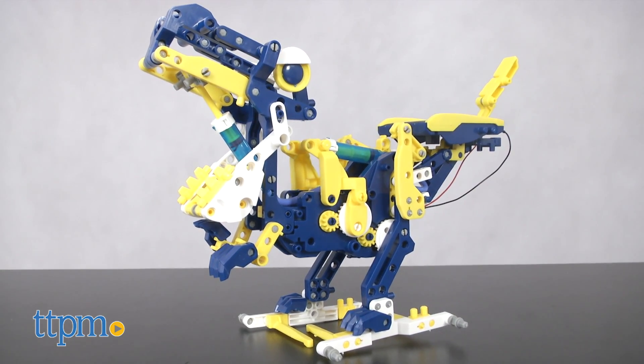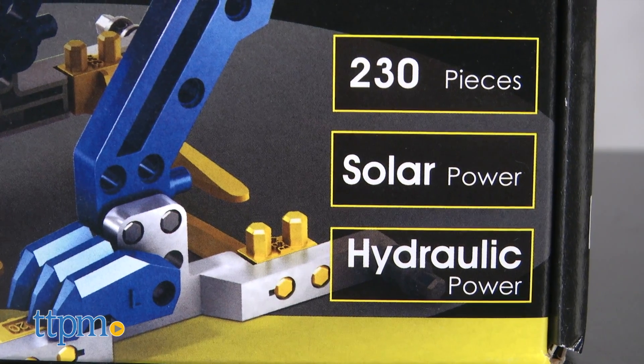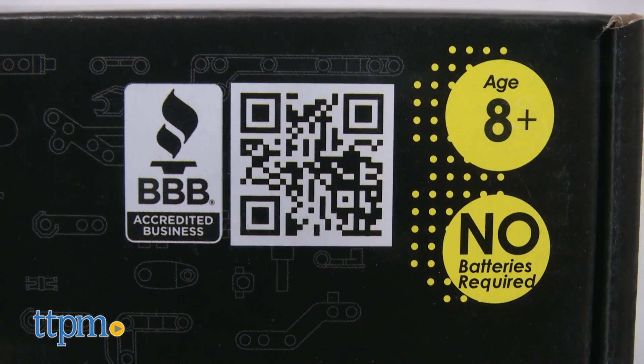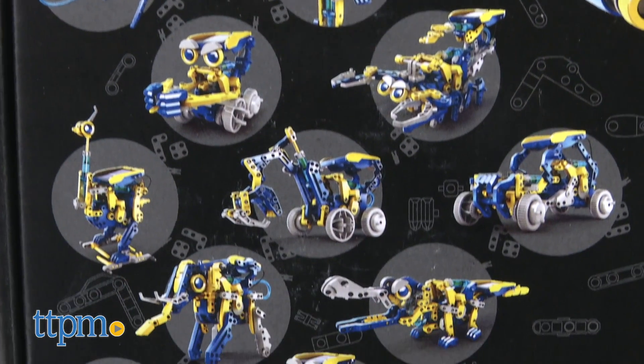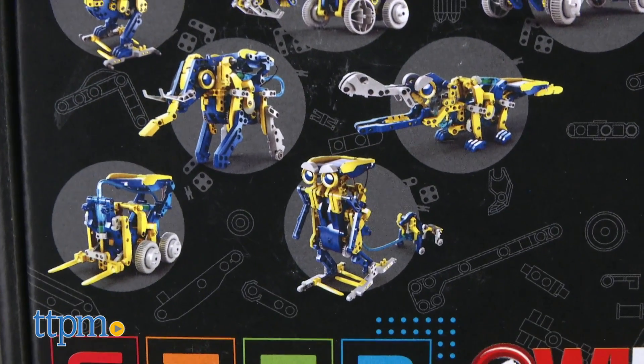This STEM building kit includes 230 pieces and it's recommended for ages 8 and up. As the name indicates, this set can be built into 12 different forms including vehicles and creatures.